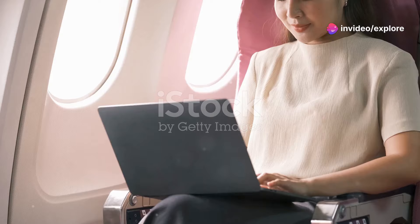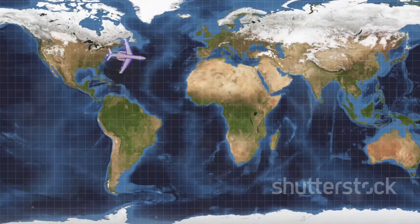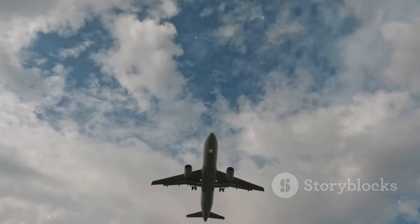Ever booked a flight online and decided to track its path? You see it — that strange curve. Why isn't it a straight line? Shouldn't planes take the shortest route? Buckle up, because we're about to uncover the secrets behind these puzzling flight paths.